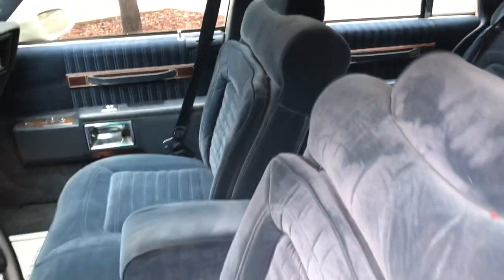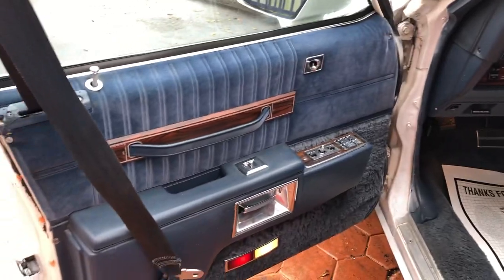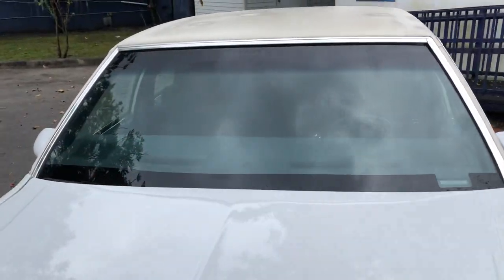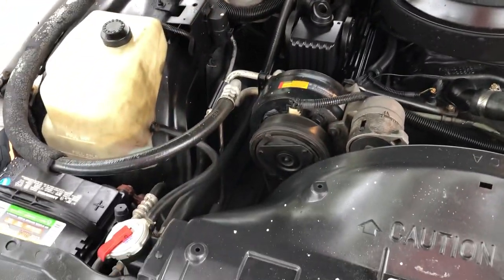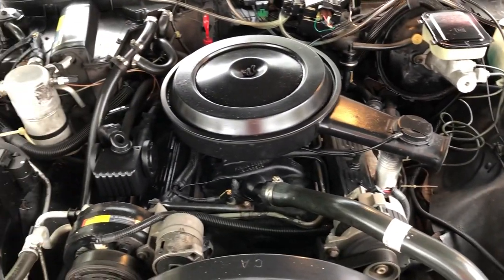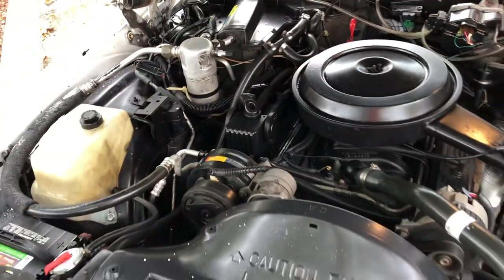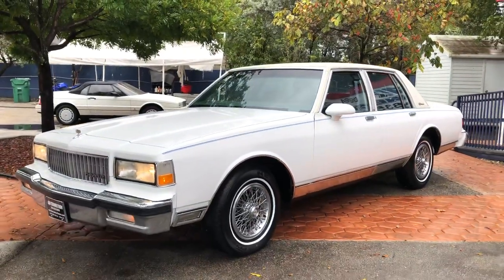Here we go. It's got a 305 stock motor, running great. Thanks for watching.